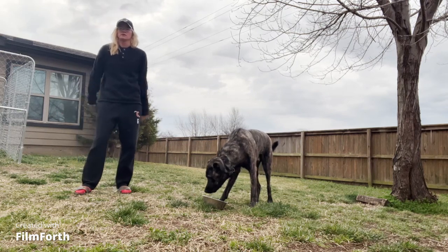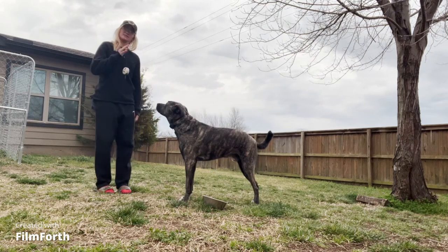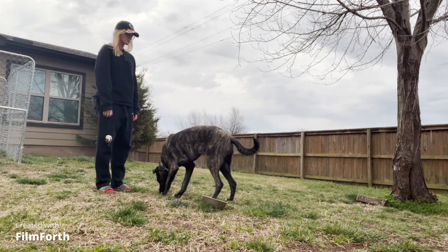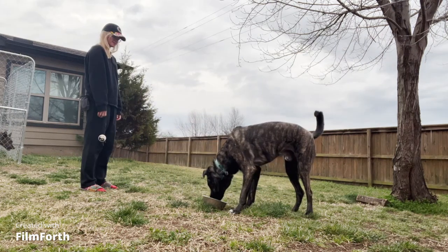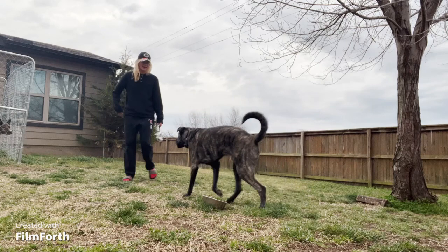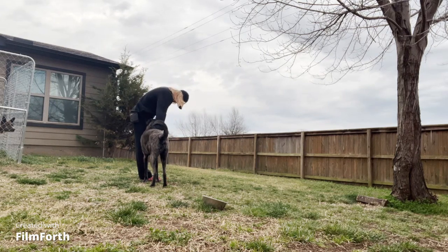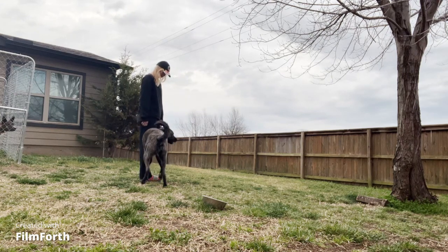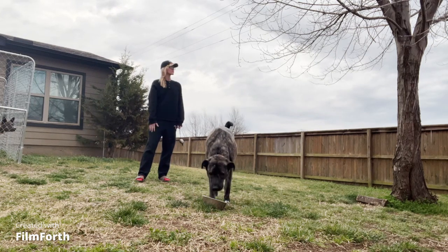We also practiced outside to change up the environment so he learns the same expectation is set no matter where we are or what we're doing. Then I worked on not utilizing the e-collar, because I wanted him to respond to the word 'out' as automatically and consistently as if he weren't wearing any tools at all. I needed the e-collar to reinforce the 'out' command, but I didn't want him to be dependent on it and only respond when there was e-collar stimulation.